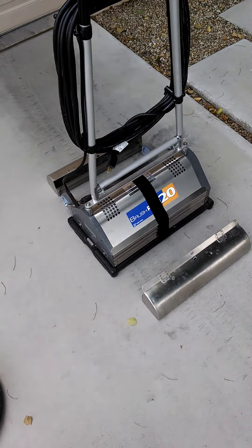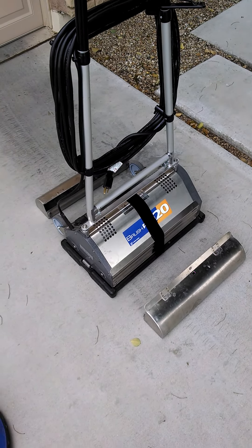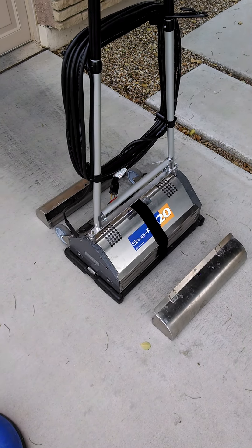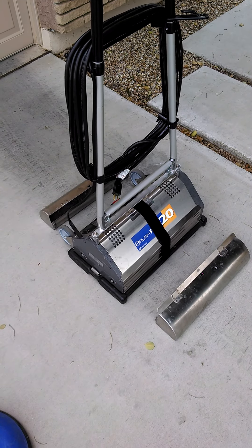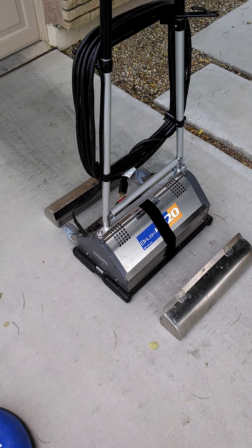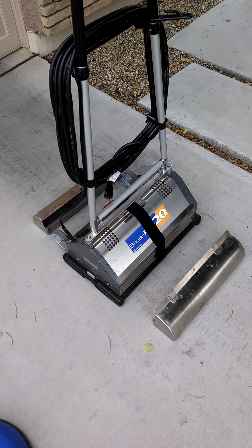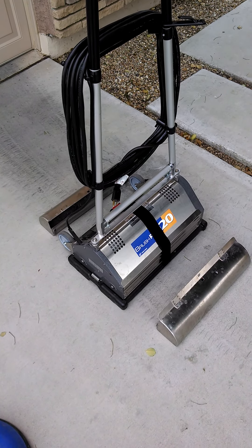This vacuum is almost $3,000. It's a Brush Pro, and people are amazed at what we're able to pull out of their carpet. In the next video, I'll show you — we just cleaned a 4,400 square foot two-level home yesterday. The homeowner vacuumed right before we came. They have mom and dad living in the home, three kids, and three dogs. We'll show you what we pulled up, because Panda provides exceptional quality at a fair price.